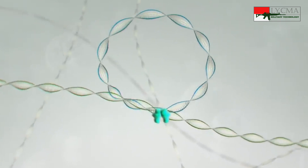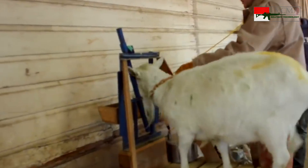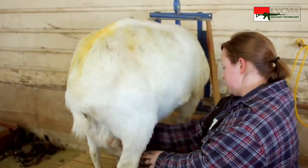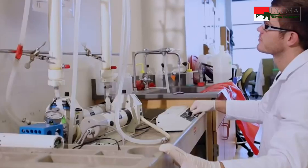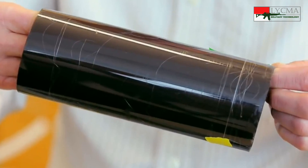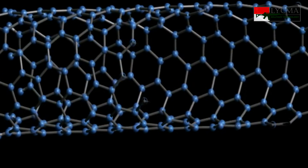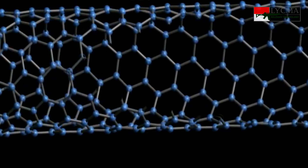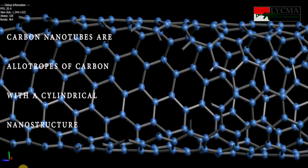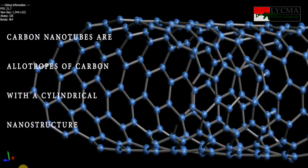Dengan rekayasa genetik, gen laba-laba disisipkan di dalam gen kambing atau domba. Maka kambing tersebut akan menghasilkan susu yang di dalamnya mengandung senyawa seperti pada jaring laba-laba. Senyawa tersebut kemudian diolah menjadi serat yang disebut biosteel. Yang lebih modern adalah carbon nanotube; bahan ini memiliki kekuatan sangat tinggi dan bobot yang sangat ringan, namun untuk saat ini carbon nanotube masih terlalu mahal dan belum memungkinkan digunakan sebagai bahan bodi armor.